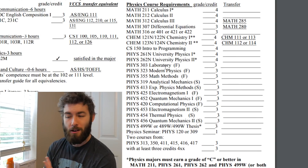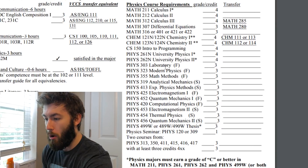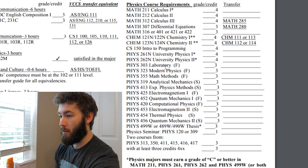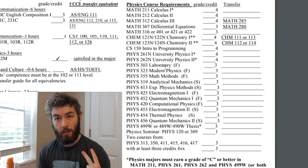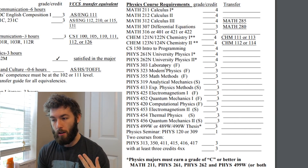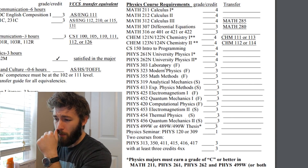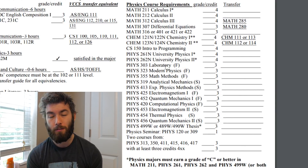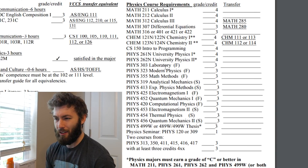In addition to all that, you will take a 300-level elective and a 400-level elective. My 300-level elective was astrophysics, which was pretty cool, but also pretty surface level. We weren't solving the field equations or anything like that.